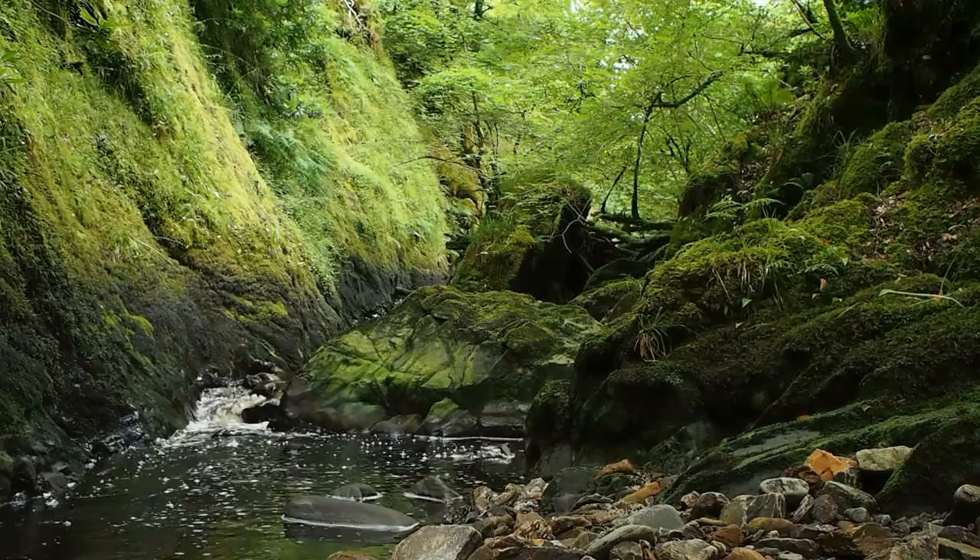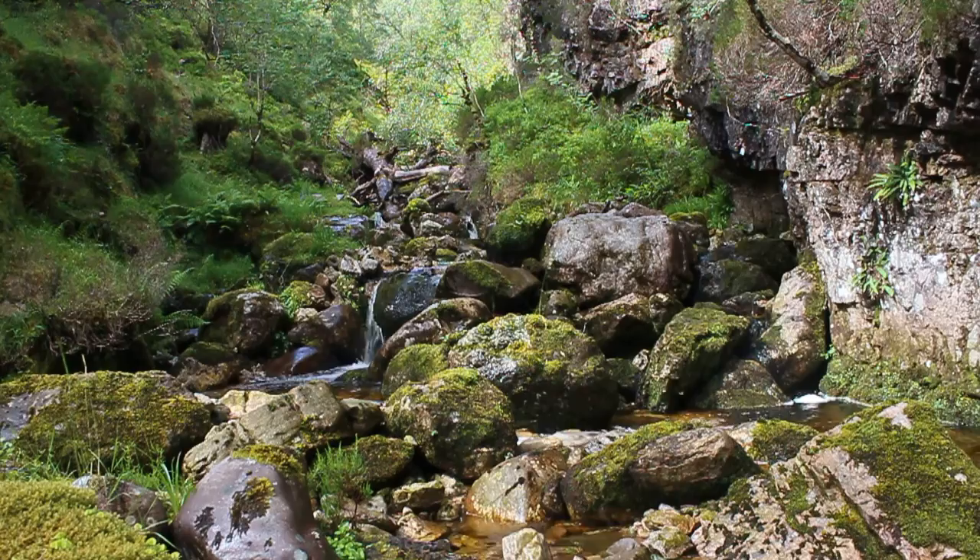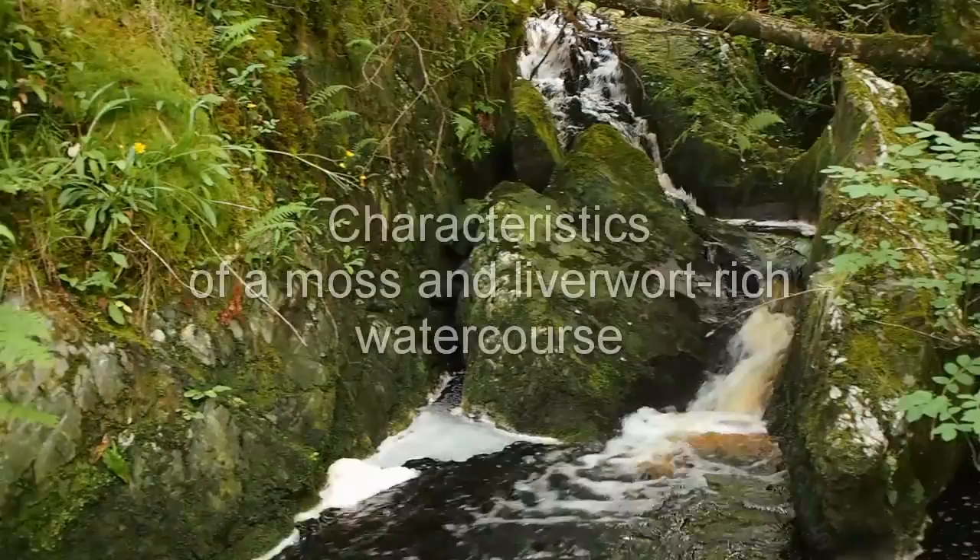The conservation importance of these western woods and rocky streams should not be underestimated. These habitats form one of the most notable features of British vegetation, and one of our greatest contributions to global biodiversity.